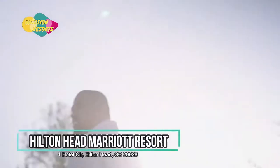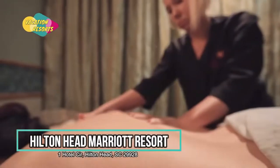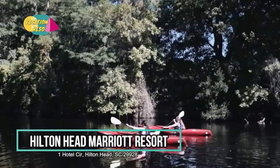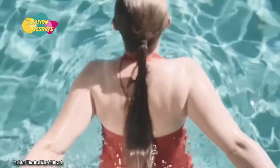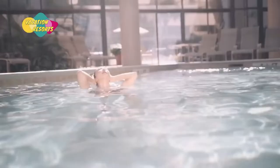The guest rooms of the Hilton Head Marriott Resort include floor-to-ceiling windows, pillow-top mattresses, and duvet coverings. There is a coffee machine and a small refrigerator available. Bathrobes and complimentary Bath and Body Works products are provided in the bathrooms. A balcony with breathtaking views of the Atlantic Ocean is available in certain rooms.